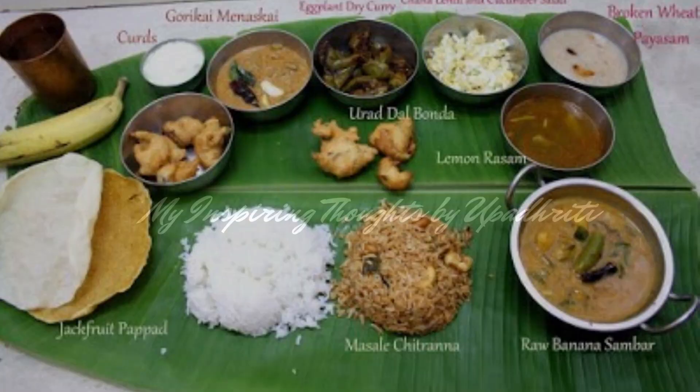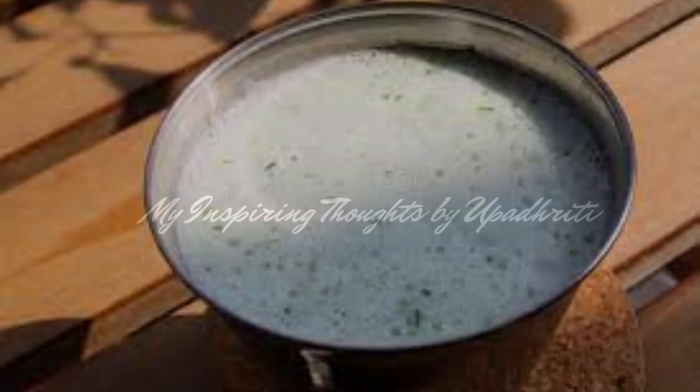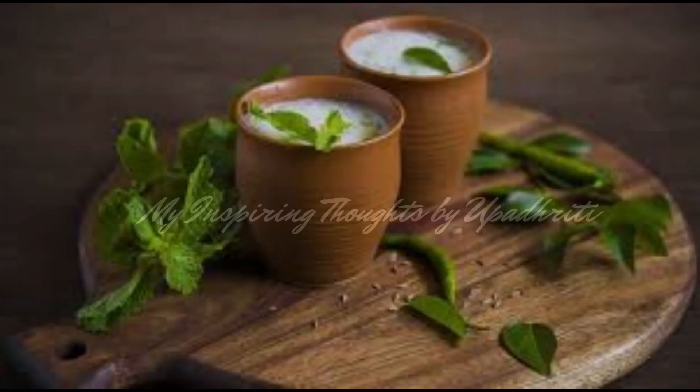No thali is complete without the crispy aplams. Majjika, or buttermilk, is a yogurt-based liquid concoction served as a digestive drink.